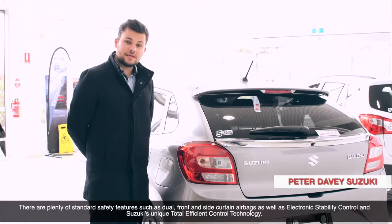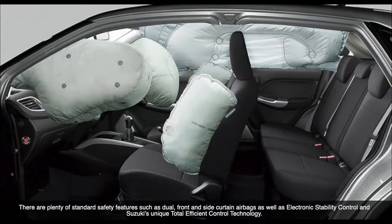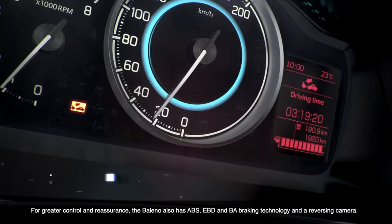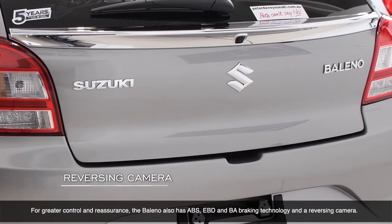There are plenty of standard safety features such as dual front and side curtain airbags, as well as electronic stability control and Suzuki's unique total efficient control technology. For greater control and reassurance, the Bellino also has ABS, EBD and BA braking technology and a reversing camera.